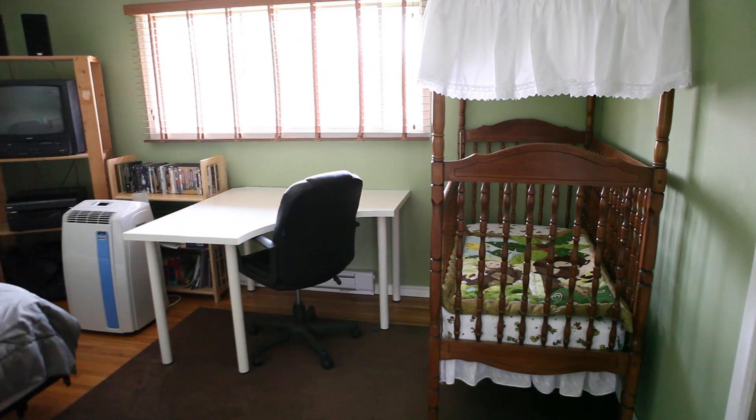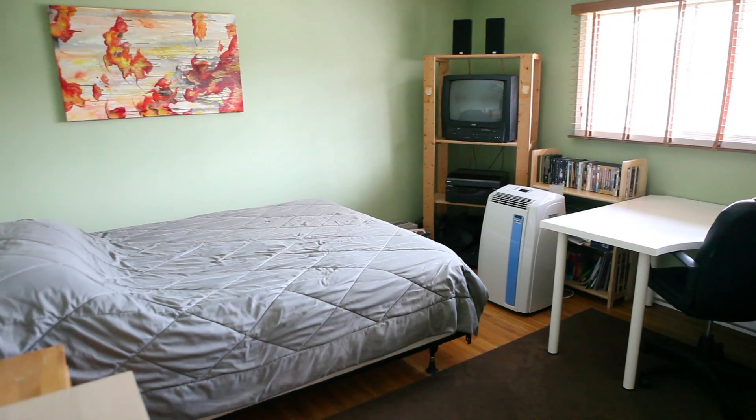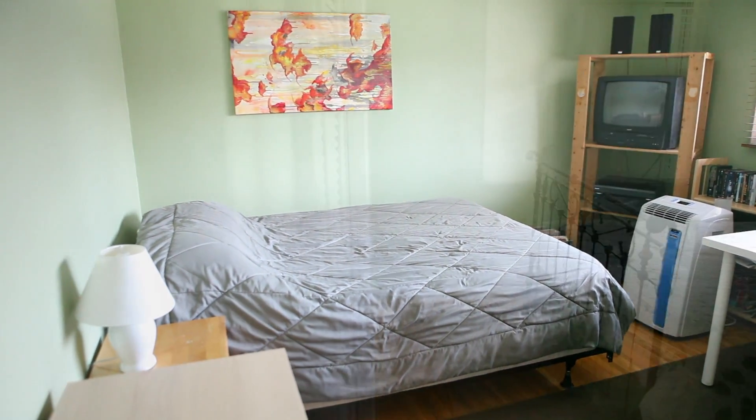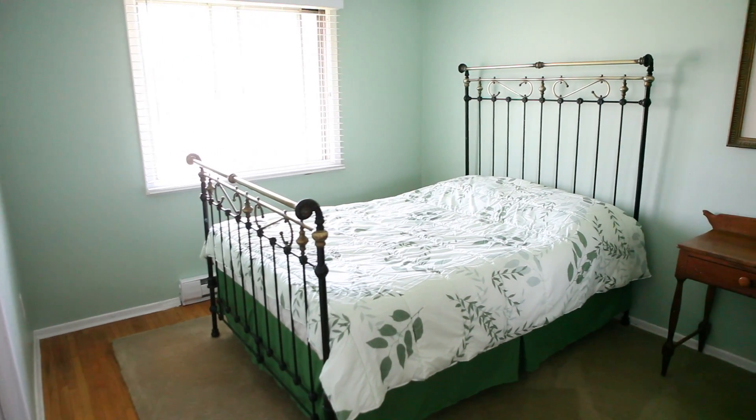The upper level of this home features hardwood throughout and leads you into three very generously sized and freshly painted bedrooms. Each of these bedrooms provides ample storage and closet space.